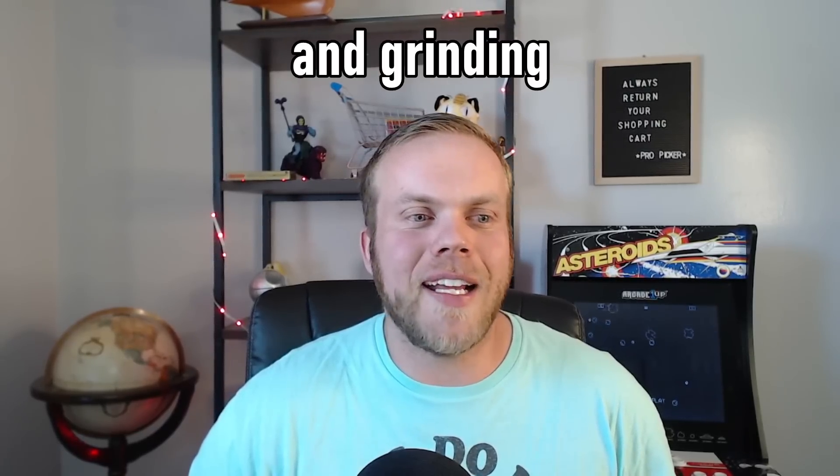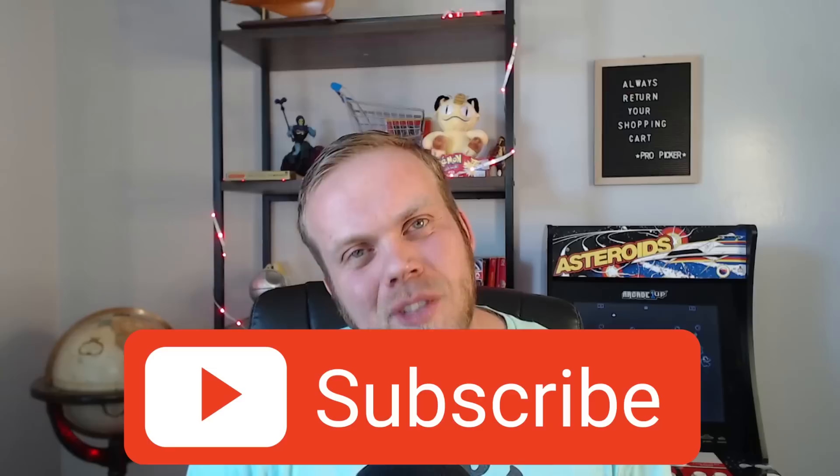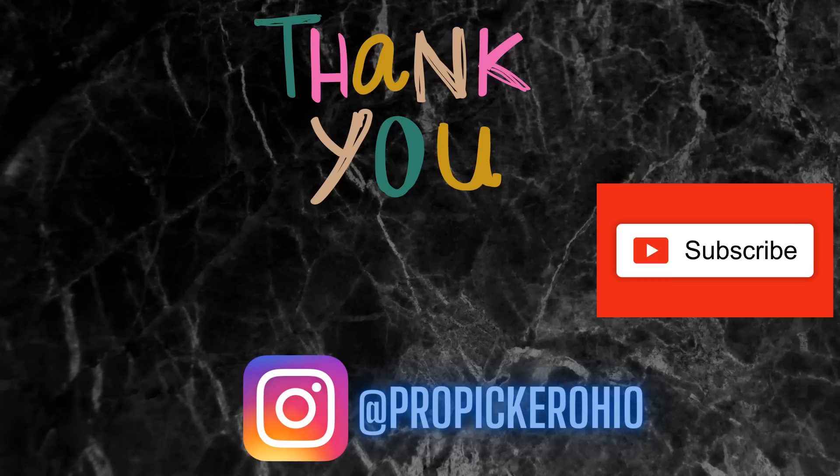Should have scripted this. But with that, guys, I'm going to wrap it up here. If you like this video and you like yard sales, thrift stores, and hustling, go ahead and subscribe. Thank you so much for watching — I really do appreciate it. I'll see you in the next video. Bye.